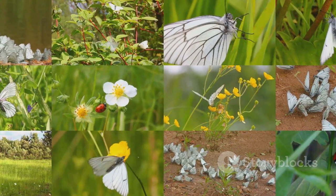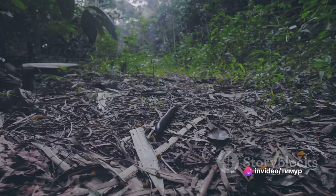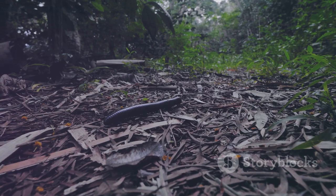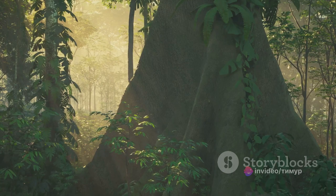Next on our list, standing tall at number four, is the Hercules beetle. The Hercules beetle is a species of rhinoceros beetle that hails from the rainforests of Central and South America. This beetle is no small fry — in fact, it's one of the largest flying insects in the world. When you count the length of its spectacular horn, a male Hercules beetle can reach up to seven inches in length.